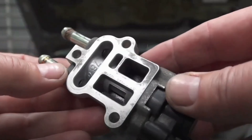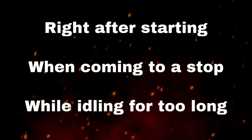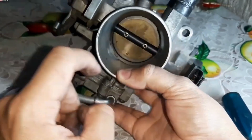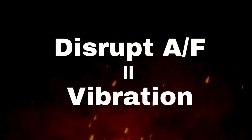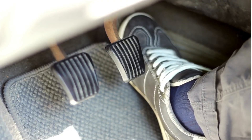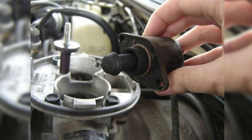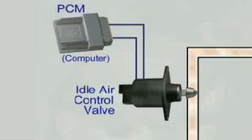An erratic or stalling engine isn't just annoying — it can be a safety hazard, especially when navigating busy intersections or relying on your car to get you home safely. The beauty of IAC valve issues is that they are often relatively straightforward to diagnose, thanks to modern OBD2 systems. A simple scan at an auto parts store or with your own scanner can pinpoint codes like P0505, meaning you don't necessarily need an expensive trip to a mechanic just to figure out the problem. For many DIY enthusiasts, replacing or even cleaning a dirty IAC valve can be a manageable task, saving you a good chunk in labor costs. Often the valve just gets gummed up with carbon deposits and a good cleaning can restore its functionality. However, if the electrical components are faulty, then replacement is the only option.